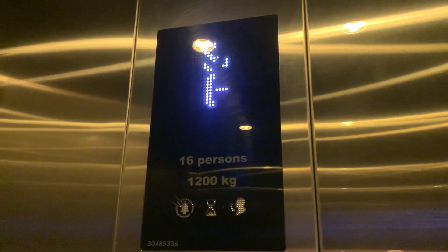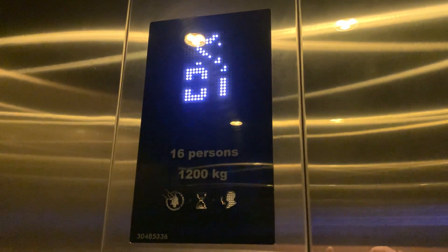Here's some kind of MonoSpace lifts at the Brisbane Sky Tower, and these ones go down to the car park. It's 16 persons, 1200 kilograms.